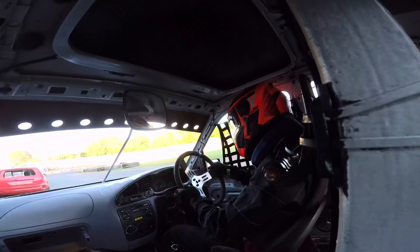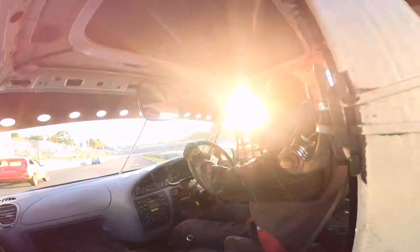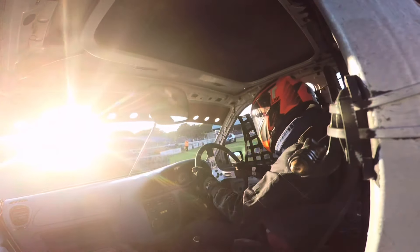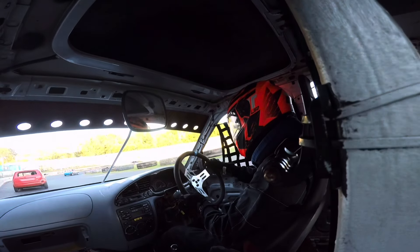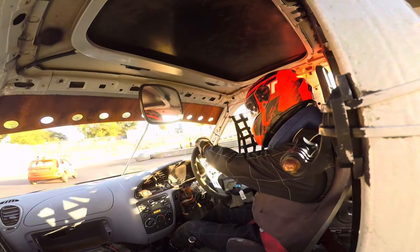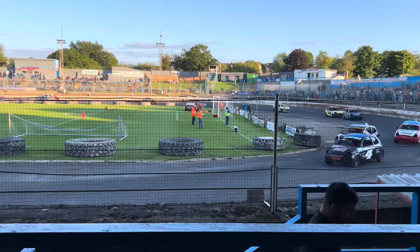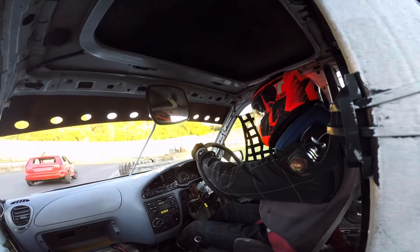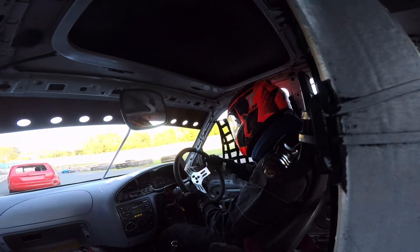Unfortunately the Fiesta gets a better line into the back straight and gets down the inside of me. I'm going to get a much tighter line coming into the corners than the car in front, so the battle's not over yet. I'm still keeping it tight going round the corners and I'm closing in each lap.